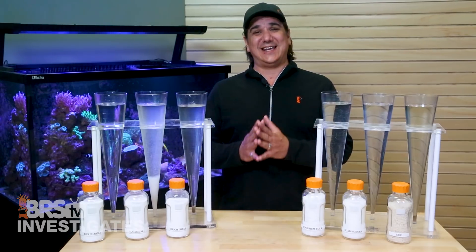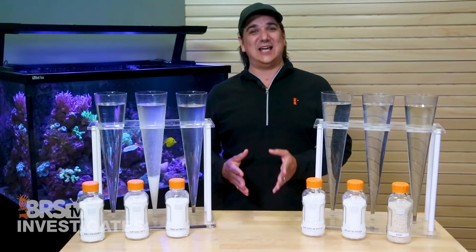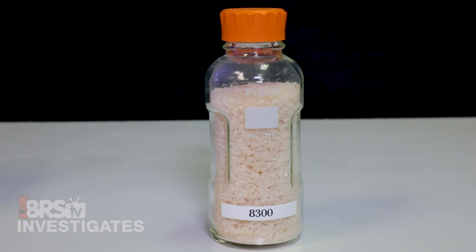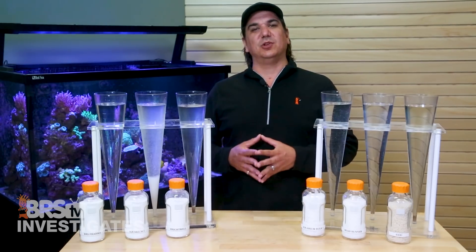Right now half of you are thinking 'sweet, I can't wait to see how the ice melter works,' and the other half are thinking 'are you insane — why would you even suggest that ice melter would be okay?' Well, some of the thought process out there is: magnesium chloride is just magnesium chloride. Does it really matter what the intended use is for? I think that we will shed some light on that today.